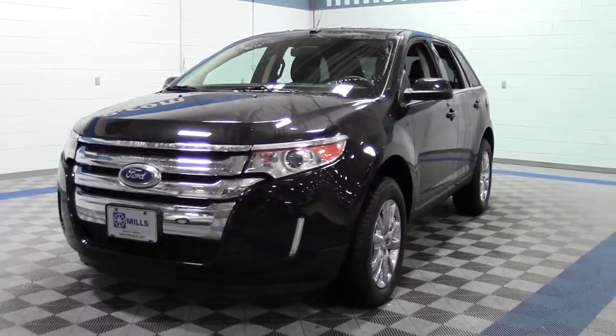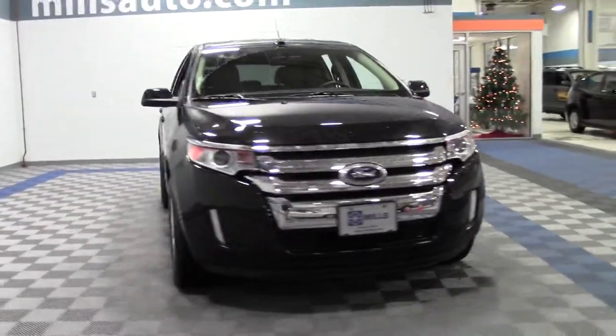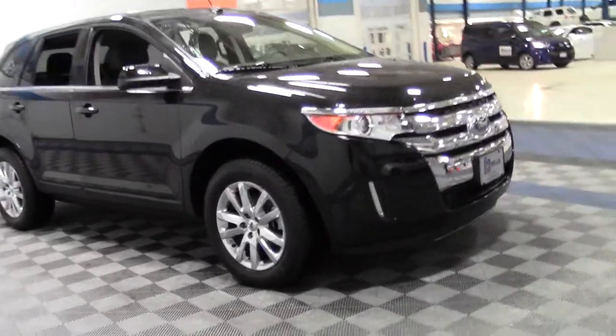This is the 2014 Ford Edge Limited, only 13,000 miles, powered by a 3.5 liter V6 rated at 25 mpg highway, 6 speed automatic transmission, all wheel drive.